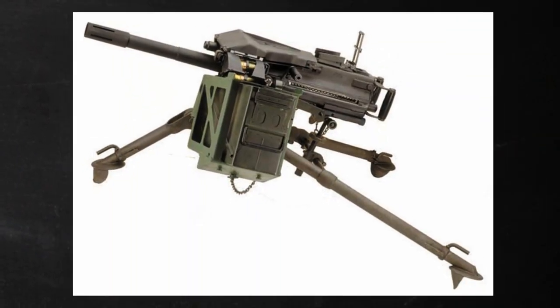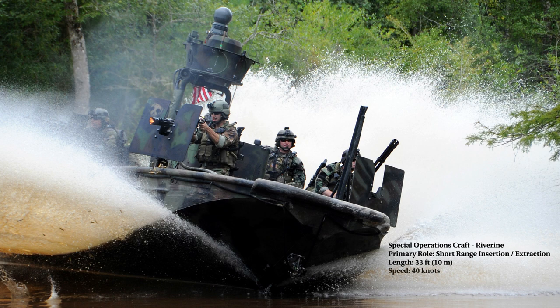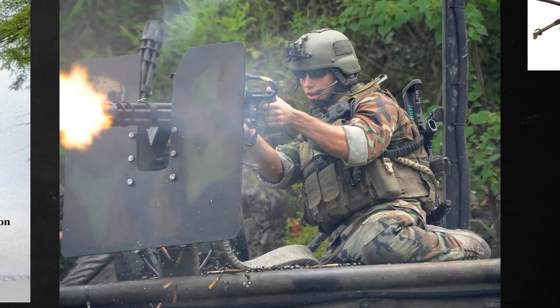Next we have the Special Operations Craft Riverine. It performs short-range insertion and extraction of SOF in riverine and littoral environments. Its length is 33 feet, it can reach a speed of 40 knots, has a range of 125 nautical miles, and a crew of 4 — one helmsman and 3 gunners. Their armament includes an aft-mounted .50 cal, two M240s, two Mark 19s, and two miniguns.